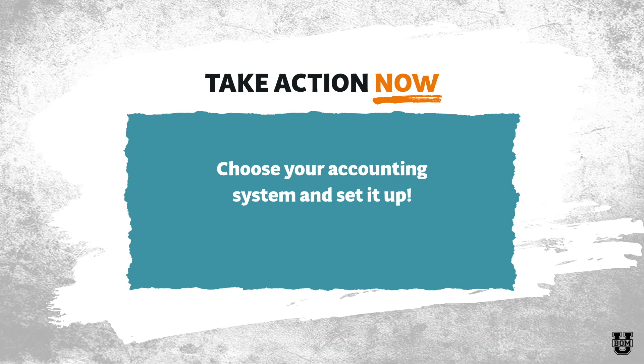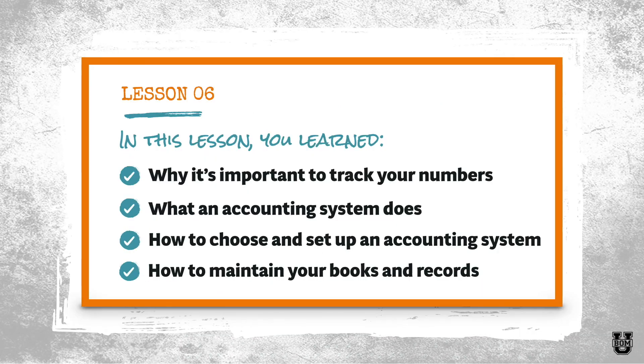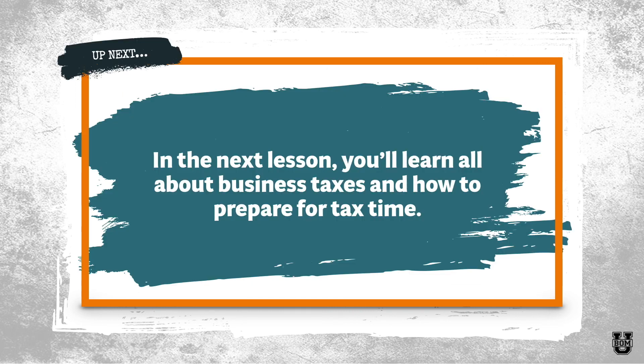In this lesson, you learned why it's important to track your numbers, what an accounting system does, how to choose and set up an accounting system, and how to maintain your books and records. In the next lesson, you're going to learn all about business taxes and how to prepare for tax time.